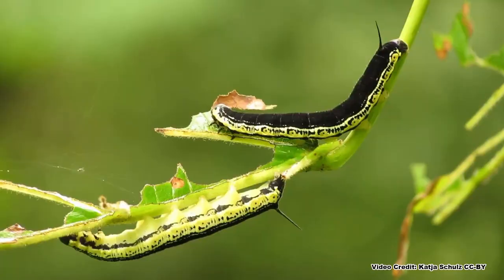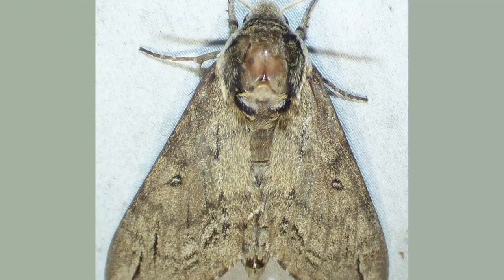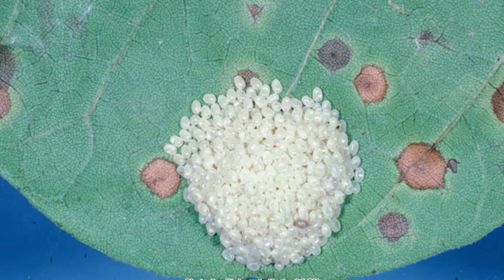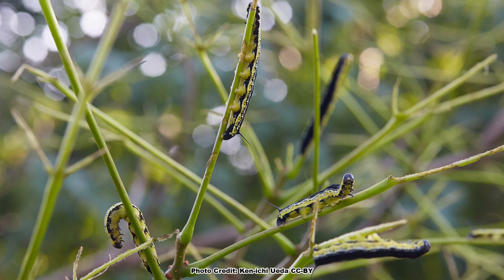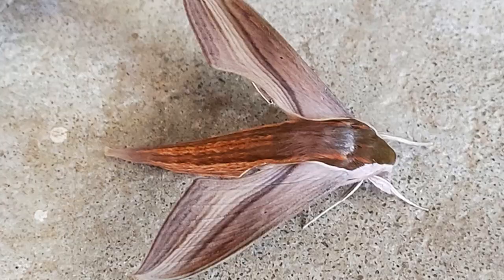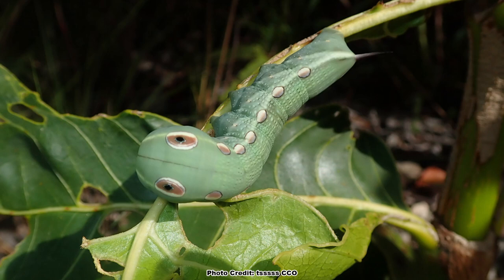Catalpas are also the sole host plant for something else they are famous for: the caterpillars of the catalpa sphinx moth. These moths lay large numbers of eggs in masses known as rafts, and tons of these moths will lay their eggs on the same tree, resulting in an army of caterpillars that may totally defoliate the tree. While this sounds grim, they are adapted to it and will regrow their leaves within about a month if they are defoliated. The caterpillars of another sphinx moth, the Tursa sphinx moth, will also utilize catalpa as a host plant, but to nowhere near the numbers of the catalpa sphinx.